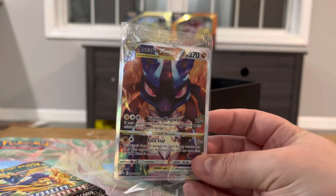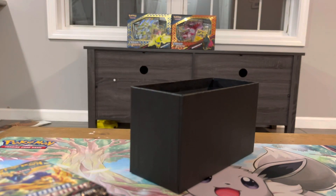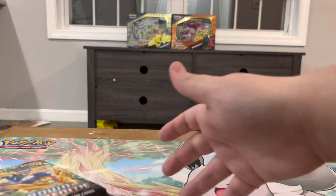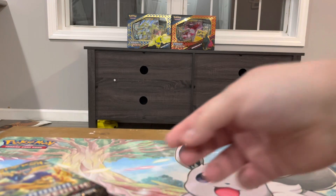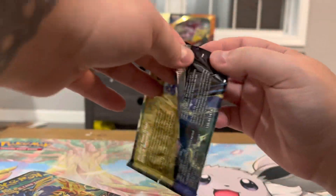And then the promo here, which is absolutely crazy. I love holiday sets for the promos — they just went all out with Crown Zenith. I swear. Okay, so we have 10 packs today.